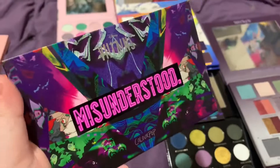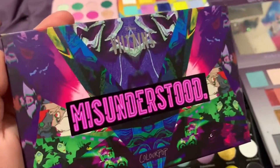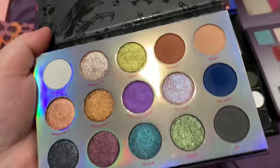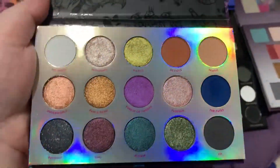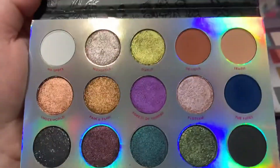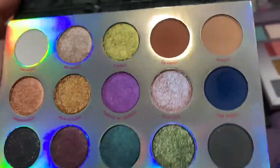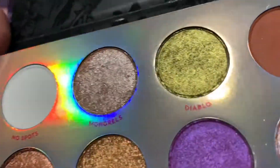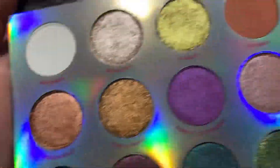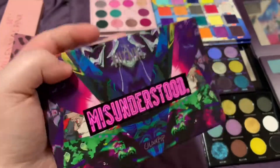At number seven we have the Color Pop Disney Villains Misunderstood palette. I keep this in my collection because it's Disney Villains. I'm not the biggest fan because it is mostly shimmers, but that is actually what makes this palette unique — this color story with all these colors put together. I could see it as a companion palette for many matte palettes. You have beautiful greens, blues, reds, bronzes — so many different things, and I do really like that.